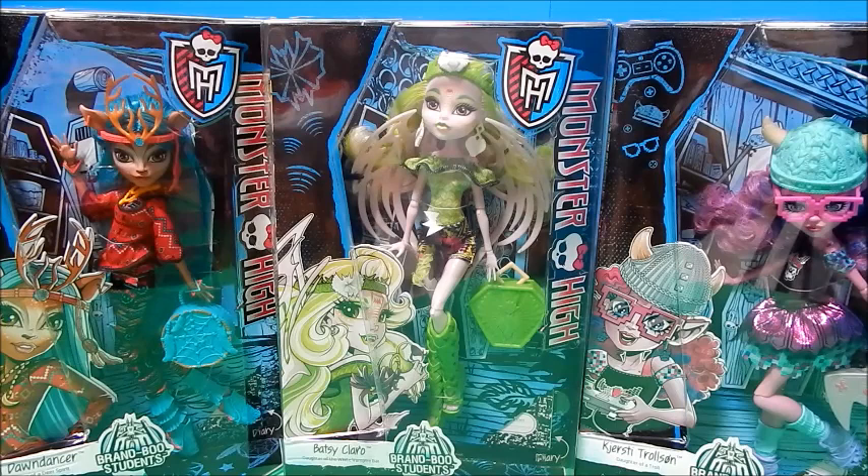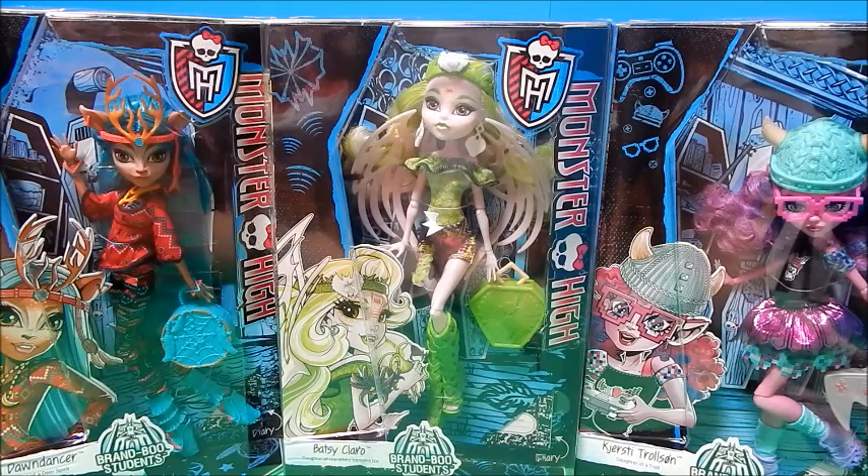Hi everybody, it's Goody Parade and today I have the three new Monster High brand Boo students. I'm super excited that they're finally here. I have, I think it's pronounced E.C. Dawn Dancer, Batsy Claro, and I think it's pronounced Kirstie Trollson. You guys can tell me if I'm saying it wrong and help me out a little.